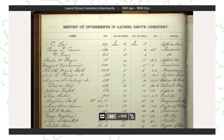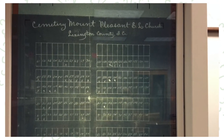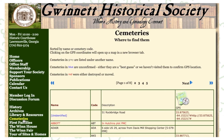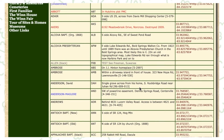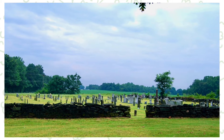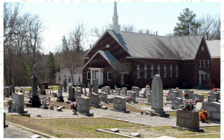Also check local funeral homes, especially in rural areas where there aren't as many options. Funeral homes often have a lot of information about local cemeteries, even ones that no longer exist. Local historical or genealogical societies are also a great source of information. They often have maps of local cemeteries and might be able to help you locate the overgrown and uncared-for ones.